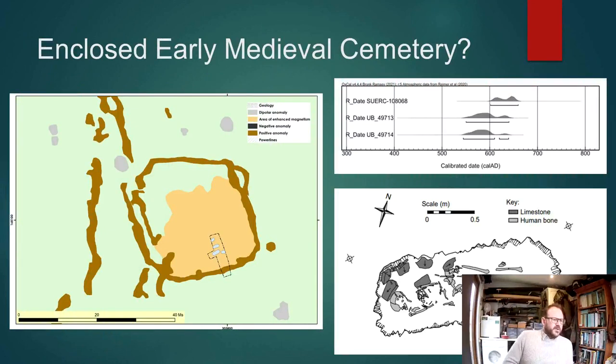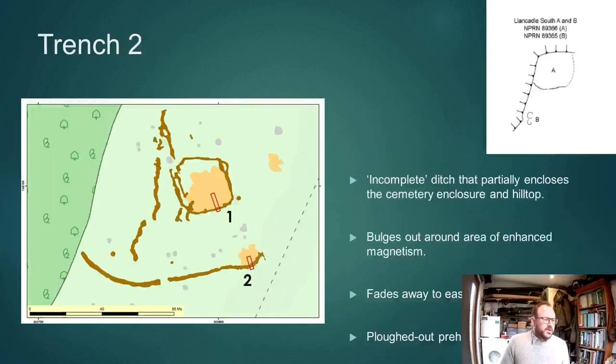So this site, sampled with Trench 1, appears to be an enclosed early medieval cemetery. Trench 2 was looking a little bit to the south, focusing on an incomplete but substantial ditch which appears to partially enclose the cemetery and hilltop, but sort of fades away halfway through doing that. The provisional interpretation was that this might be a ploughed-out prehistoric enclosure.